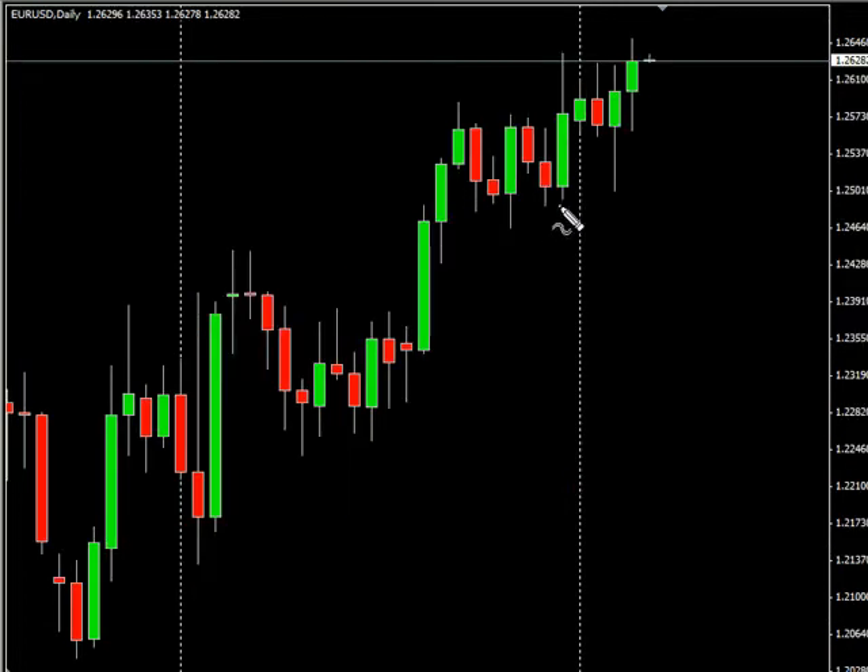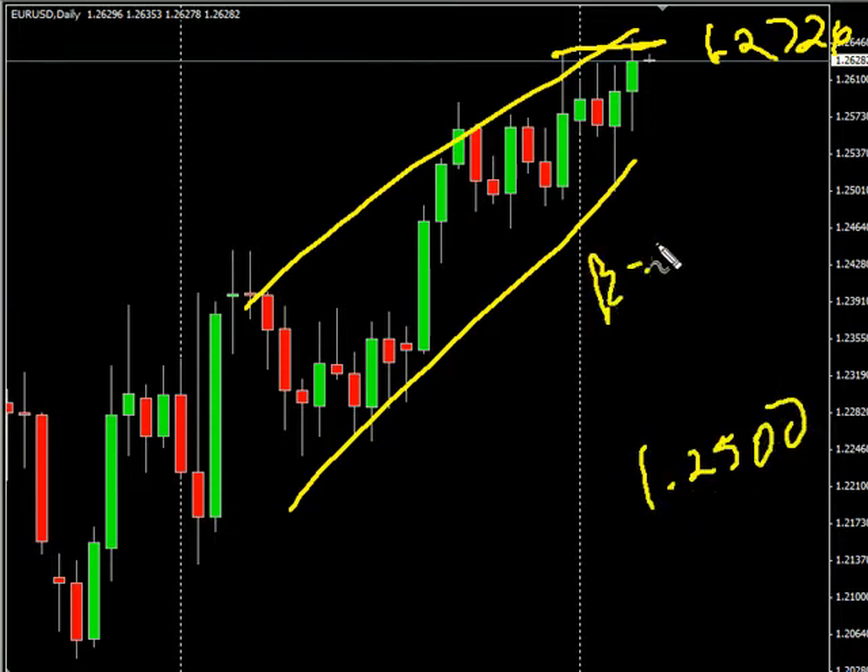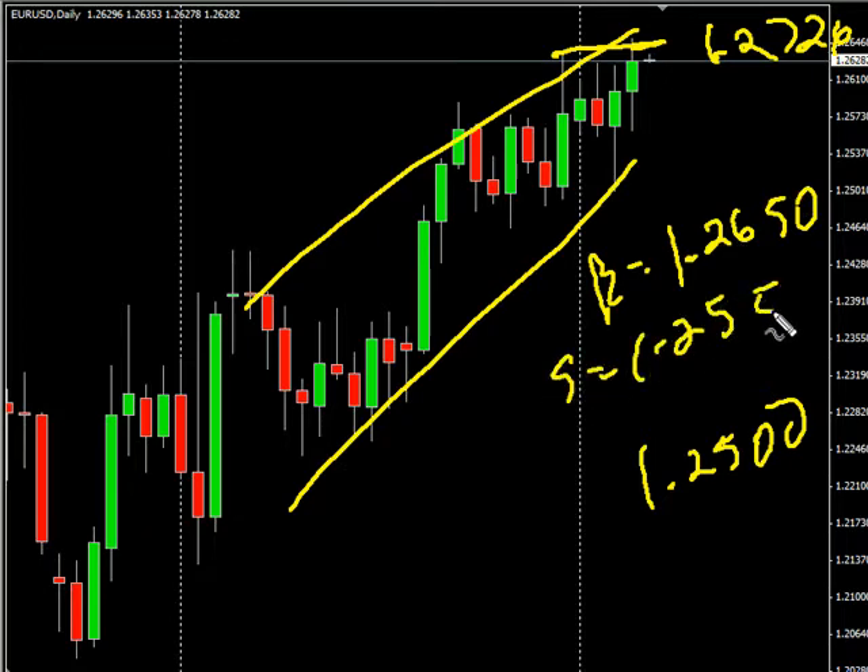Now the EUR/USD pair continues to move to the upside overall, broke through a previous area of resistance. We are looking for it to potentially go as high as $1.2726, possibly as low as $1.2500. Look for some resistance around $1.2650, and look for some support around $1.2550.